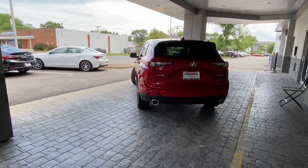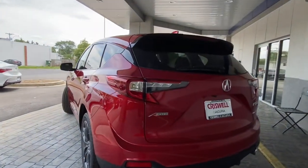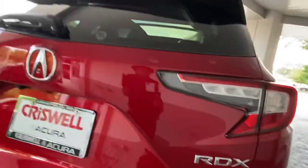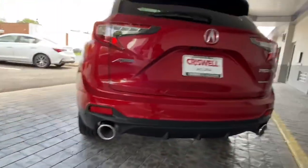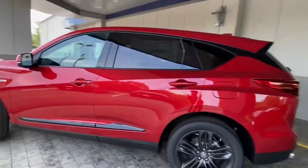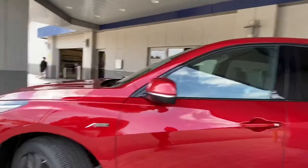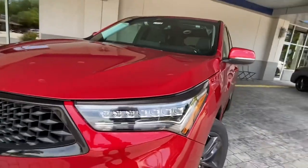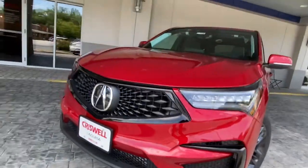Today we're taking a look at the 2021 RDX A-Spec Super Handling All-Wheel Drive in Performance Red. I love the exhaust on this SUV — really aggressive for a small SUV. Some really nice wheels, and everywhere you would have chrome has been replaced with gloss black trim, so it looks really sleek. You get blacked-out headlights as well, dark finish down at the lower fascia, and LED fog lights.